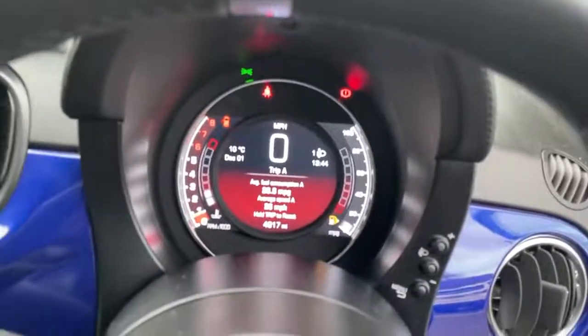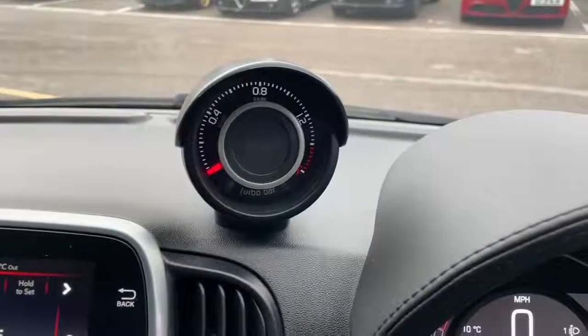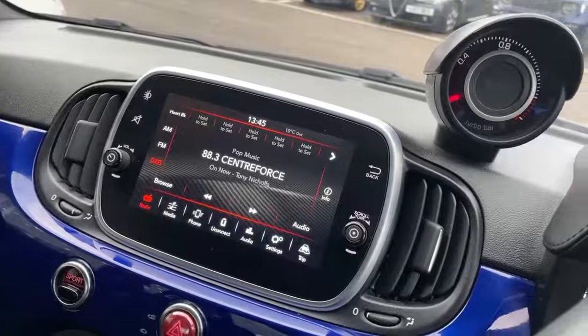Digital TFT dash screen showing current vehicle miles, sport mode indicator and turbo boost gauge. 7-inch touchscreen with controls for the radio, Bluetooth, Bluetooth streaming, and media.